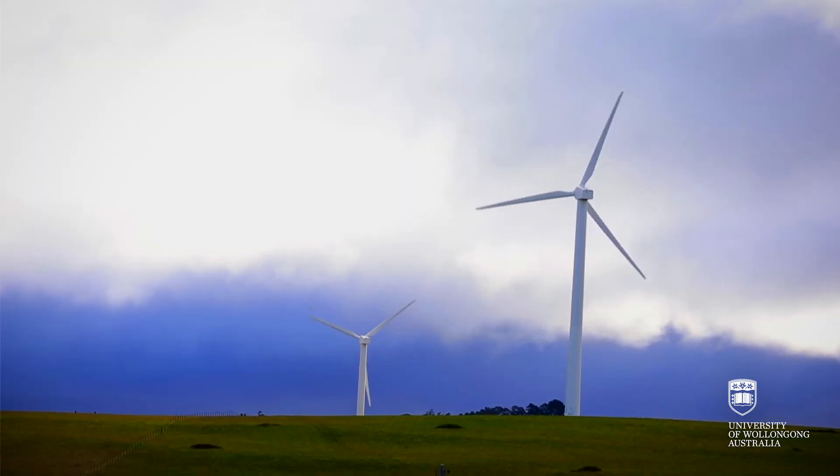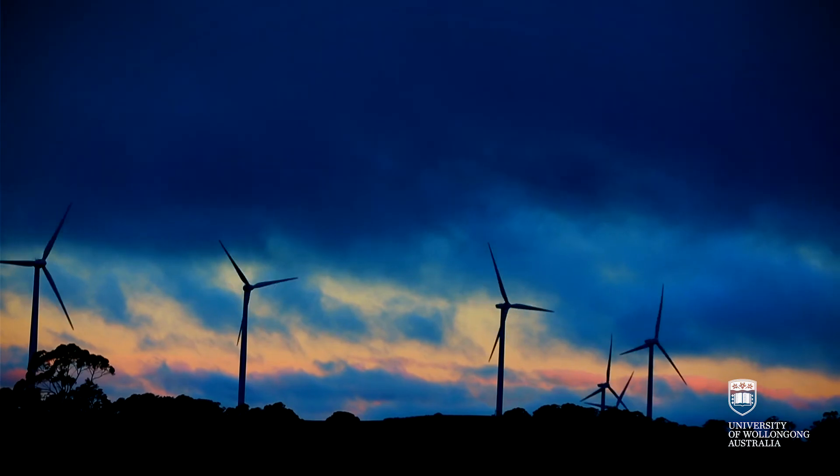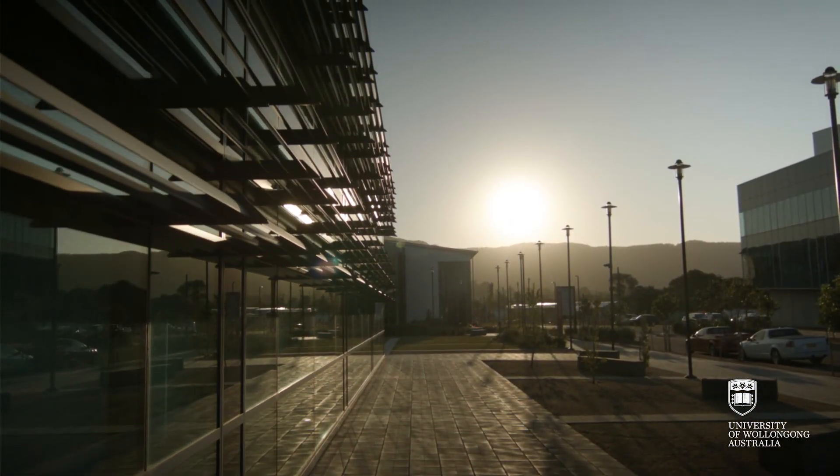One of the big issues that we have with renewable energy is that it's an intermittent source. What that means is sometimes the wind is blowing, sometimes the wind isn't blowing. Sometimes the sun is out, sometimes it's cloudy or it's nighttime.